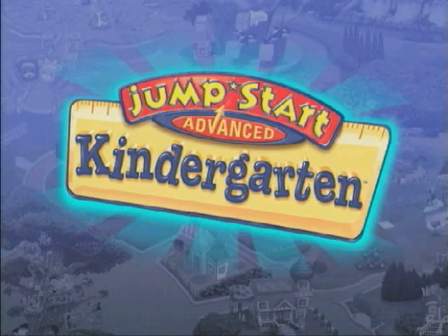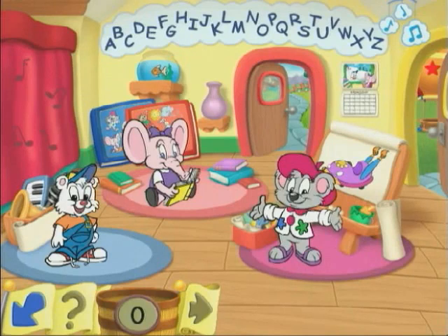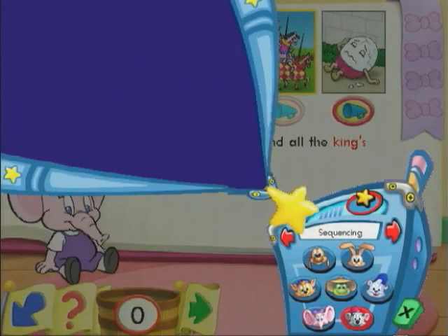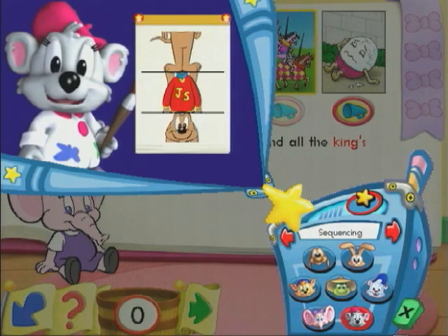In the all-new Jumpstart Advanced Kindergarten, students discover a world of cross-curricular activities in Jumpstartville. They'll be assisted by one of the Jumpstart All-Star characters designed to match their individual learning styles.